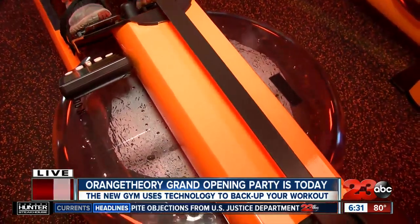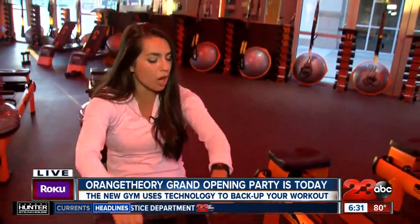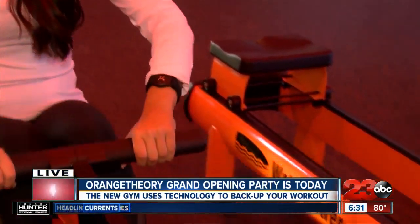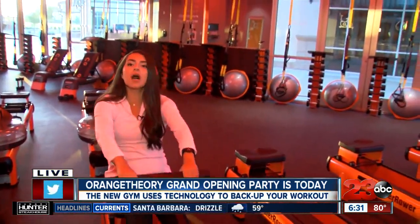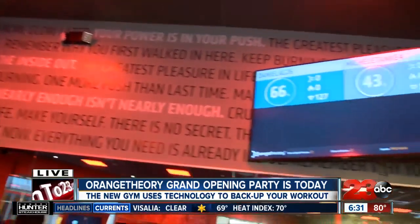I just want to remind you guys that all of this is actually backed up by this heart rate monitor that you see on my left wrist right here. It's not beeping, it just kind of shines. But it comes up on the screen over there and it shows you — right now I'm still in blue.